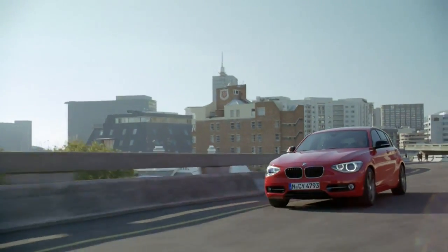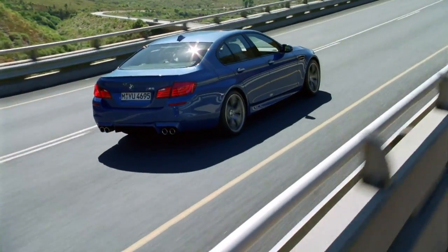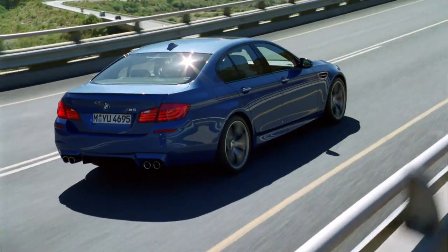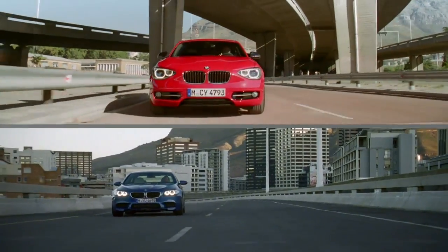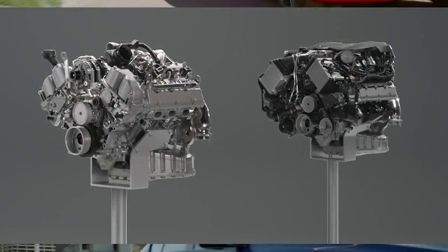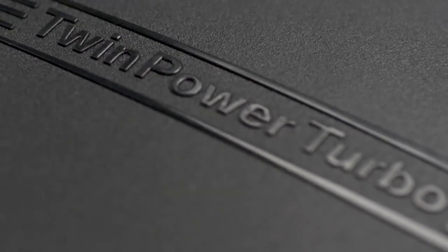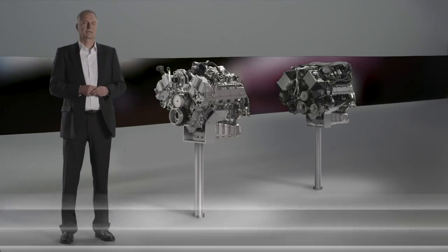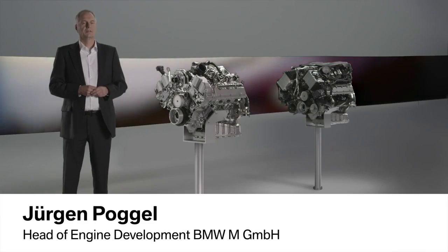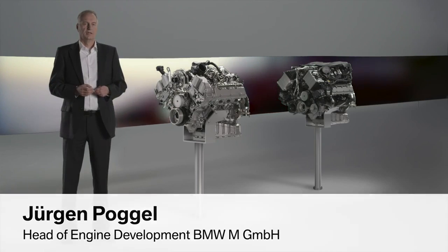Two very different BMW models with unique engines, yet they have one thing in common: the best in-class combination of power and low fuel consumption. How is this possible? The answer: BMW TwinPower Turbo. BMW TwinPower Turbo is a bundle of high technology. With it, we're capable of optimally meeting customer requirements — we can optimally represent the power and consumption across our entire range of models.